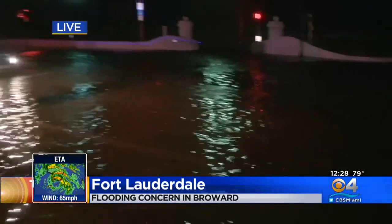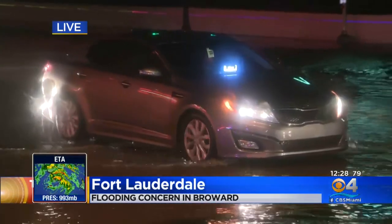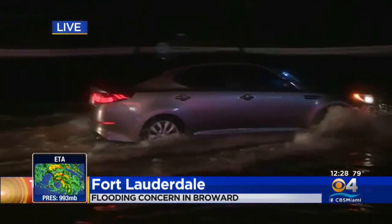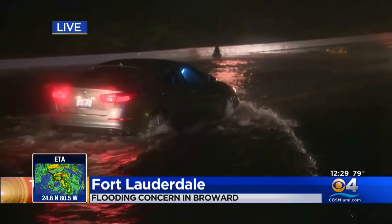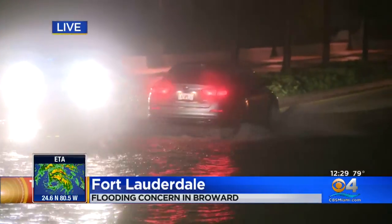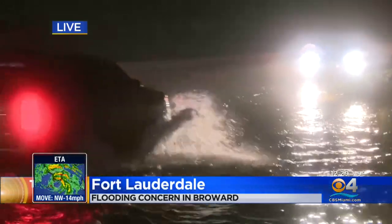Here's a car coming through — actually, it's somebody making a delivery. But you can see, if you have a lower car especially, you've got to take it slow. We saw so many stalled out cars because sometimes it's deceiving as you're going down the road — you can't always be sure exactly how deep the water is going to be. Some people actually got stalled out and had to call tow trucks. We saw that as we were out and about throughout Broward County.